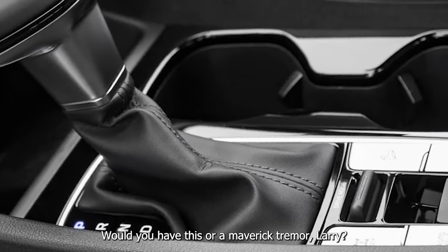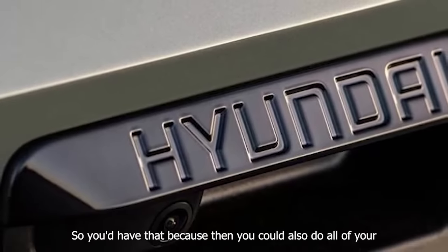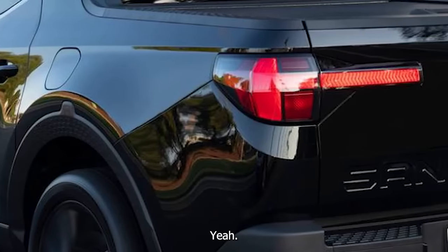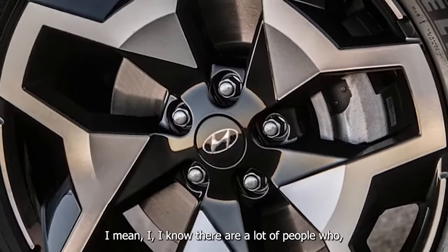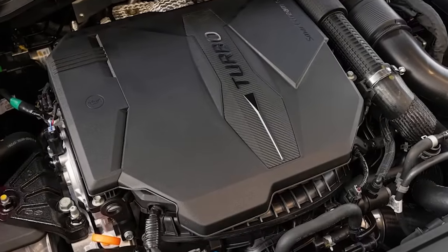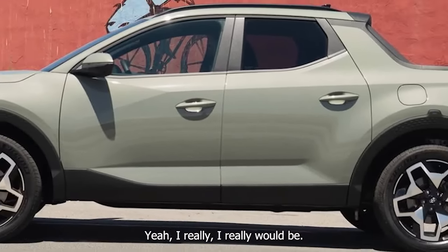Would you have this or a Maverick Tremor Lariat, which is around $37,000? I'd be genuinely concerned about owning this and doing the things I do, given the dual clutch. The Tremor rides better, but this is a nicer place to be. I think I'd have this for uniqueness — you never really see these, and it's just a cool factor thing.